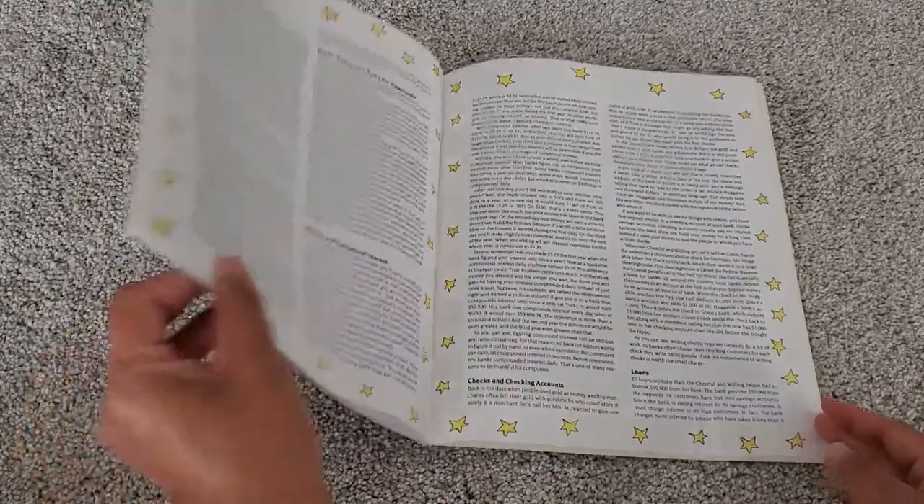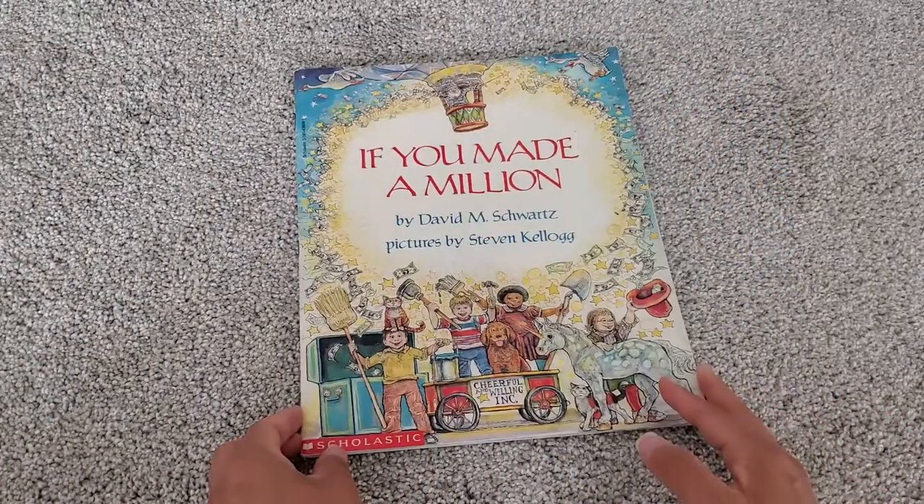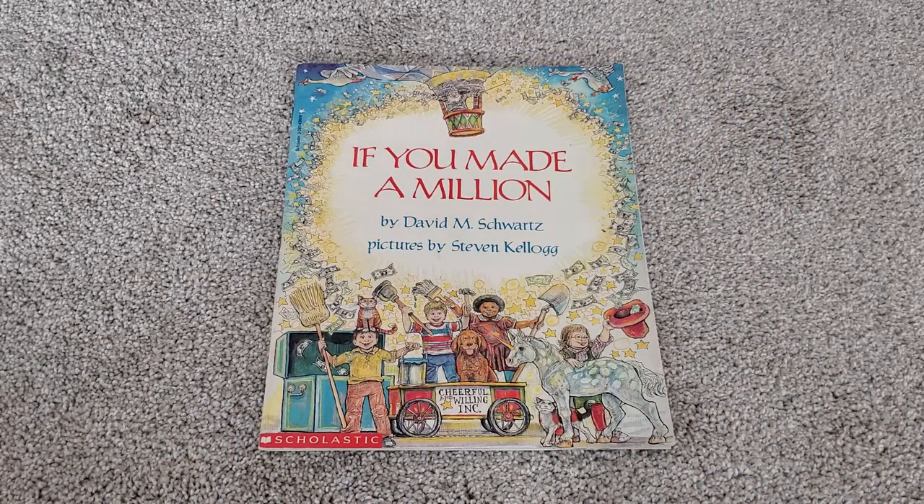The end. We hope you enjoyed today's Read Aloud of If You Made a Million. Until next time, see you real soon. Bye.